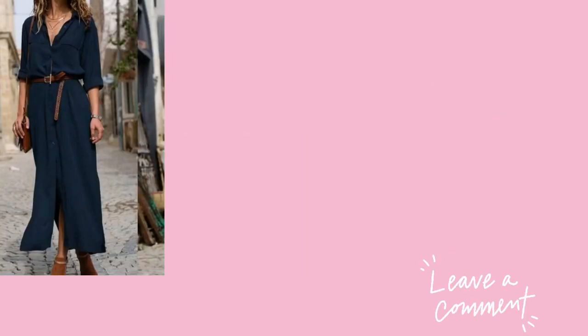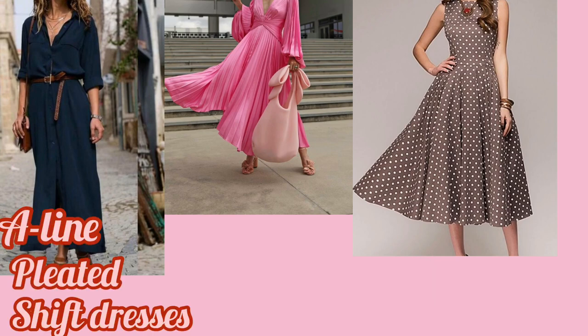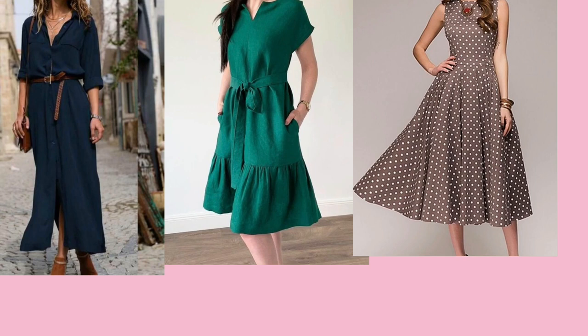When shopping for dresses, go for A-line pleated dresses, shift dresses, and paneled waist dresses. These dresses won't make your shoulders appear wider or make your hips appear narrow.